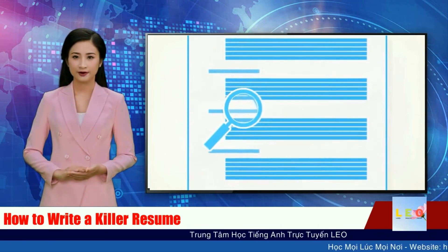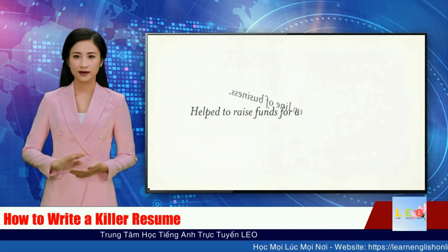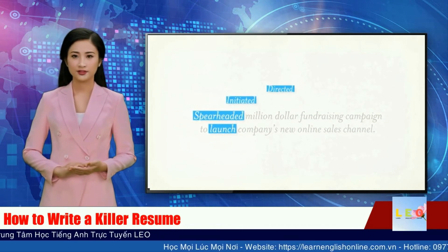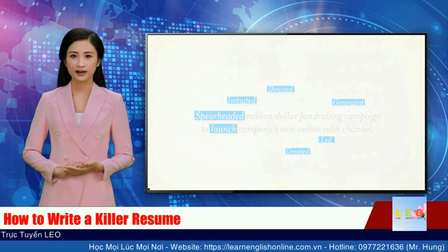Tip 7: Make it action-packed. Powerful words convey a strong, talented person. Use action verbs like initiated, directed, created, led, and generated in your work descriptions. Don't use the same action verb twice.